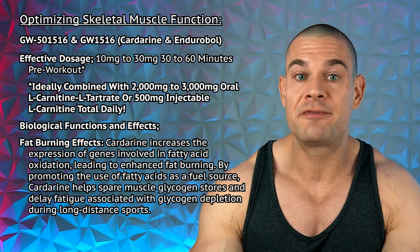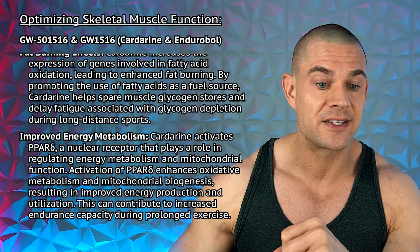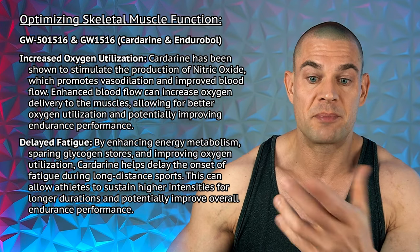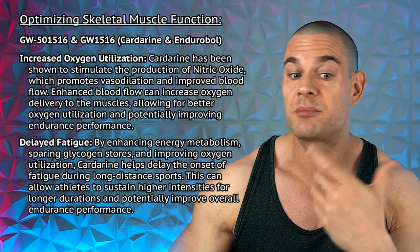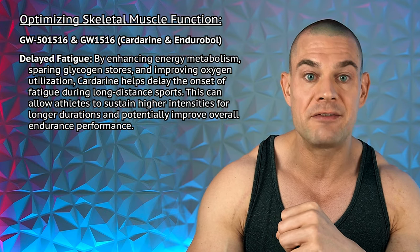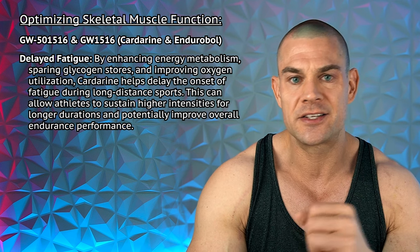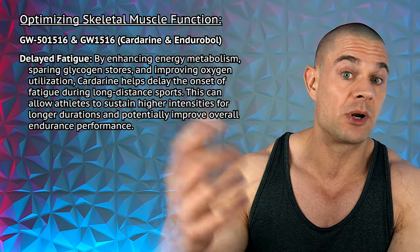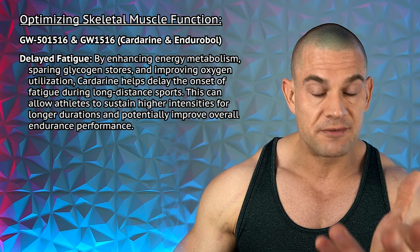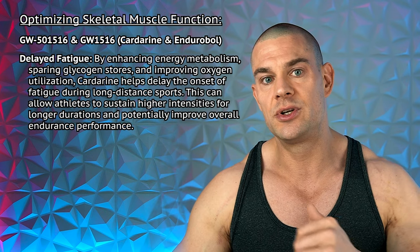I'm sure you guys are all intimately familiar with cardarine because it's been on the market for a very long time and it's very popular as a fat burner. So it has fat burning effects and improved energy metabolism. It increases oxygen utilization because apparently it can increase the production of nitric oxide, which improves vasodilation and improves blood flow. And it has the capability to delay fatigue because the metabolic waste products of fatty acid oxidation are not as deleterious to your stamina and endurance compared to some of the metabolic waste products that occur from glucose metabolism. So it's a very beneficial compound that has been used for ages to improve skeletal muscle function, improve endurance, and reduce fatigue.